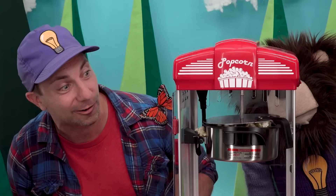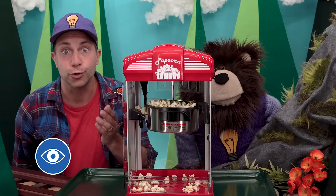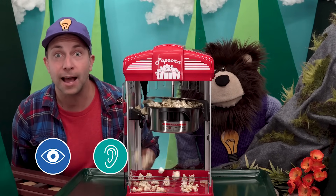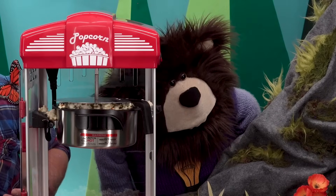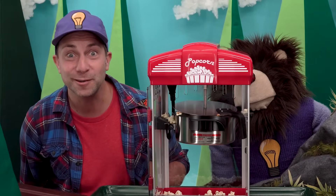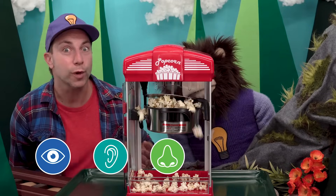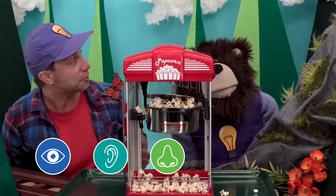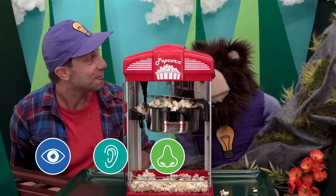Do you hear the popping sound the kernels make when they burst? Do you smell the sweet smell of buttery popcorn? Yes! So do I — it smells delicious!